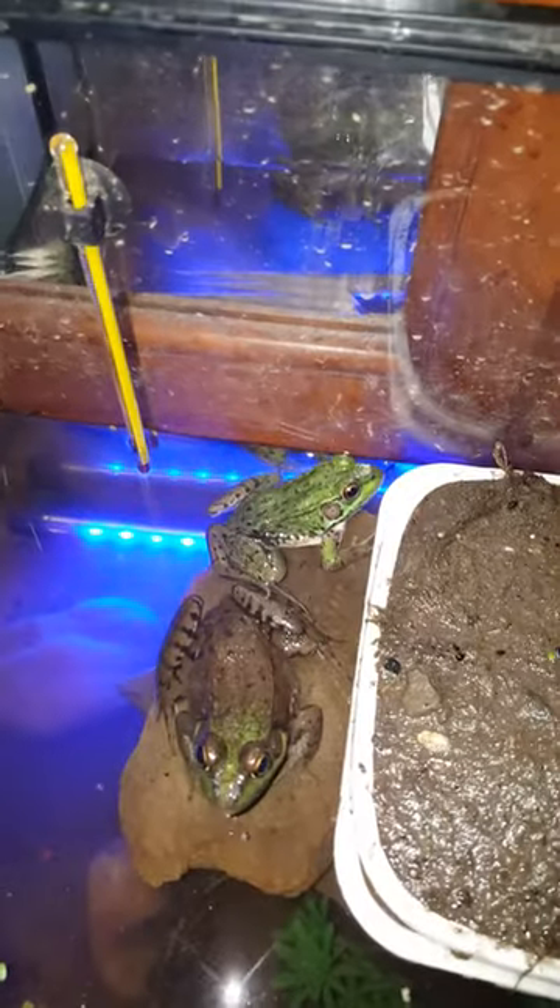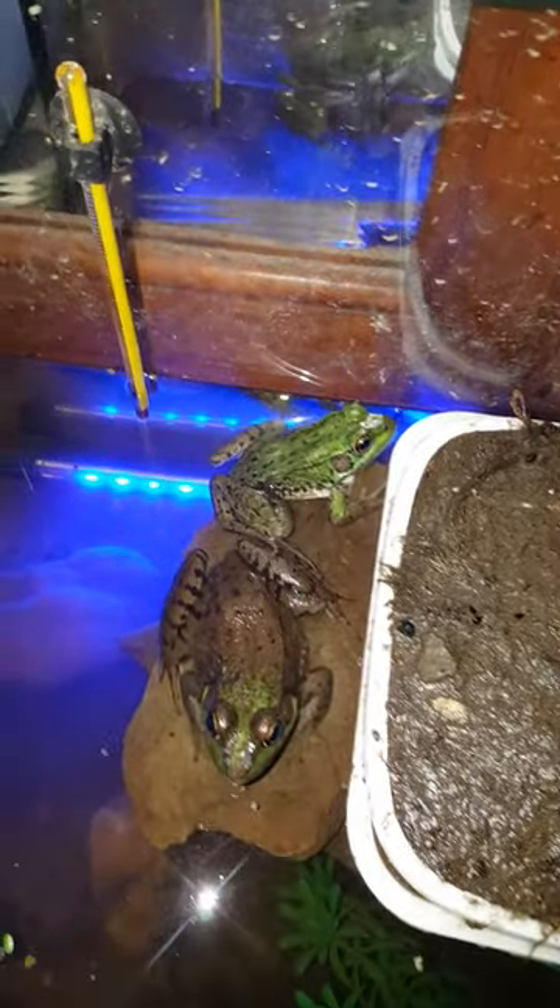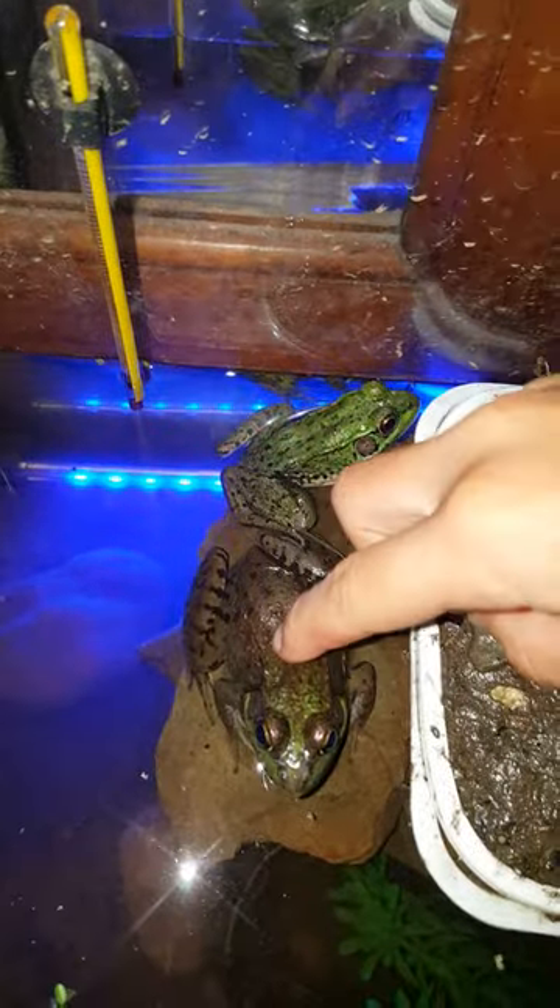I moved him right here — I moved him from here to here. And I got froggies. These are northern green frogs. This one loves getting back rubs.